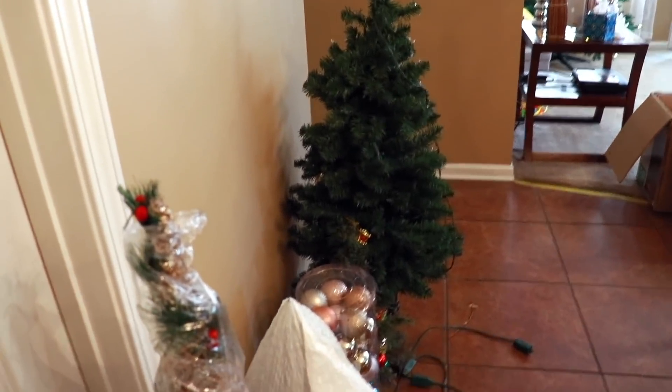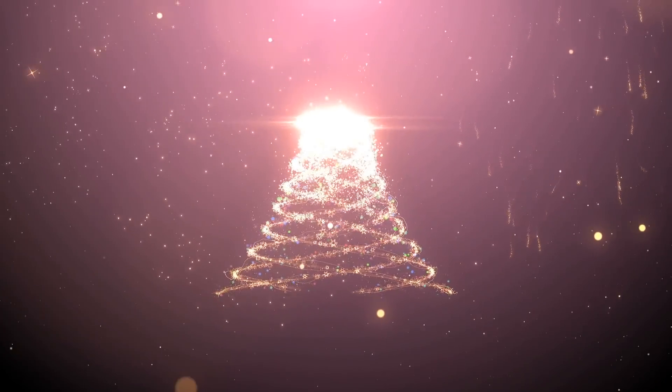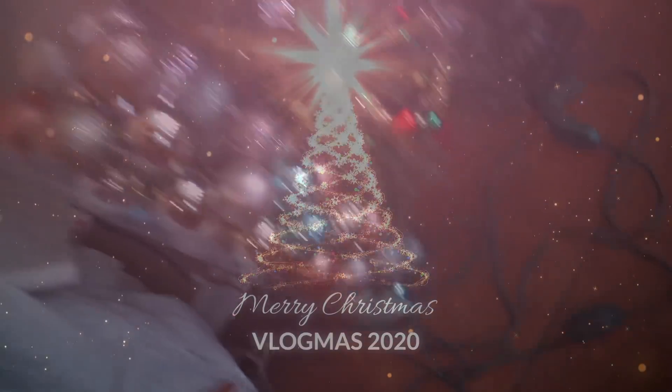Hey y'all, it's Destiny, welcome to Vlogmas 2020! Today we'll be setting up all of our decorations — we've got a lot to work with.